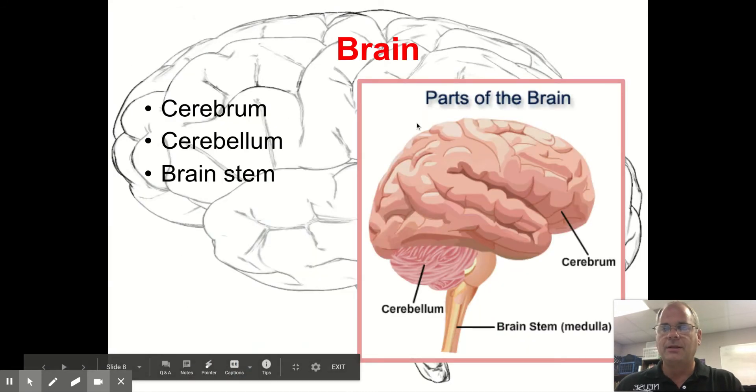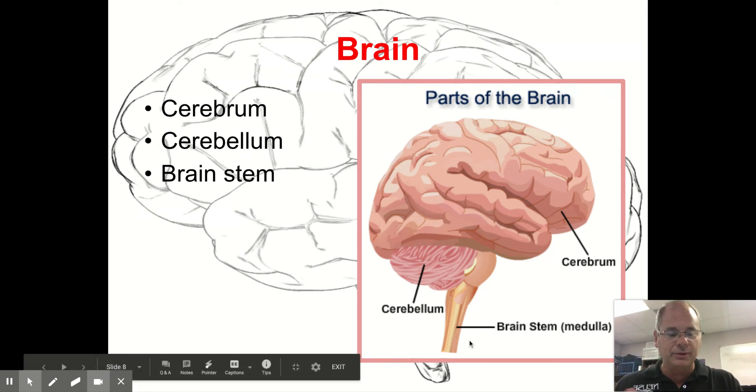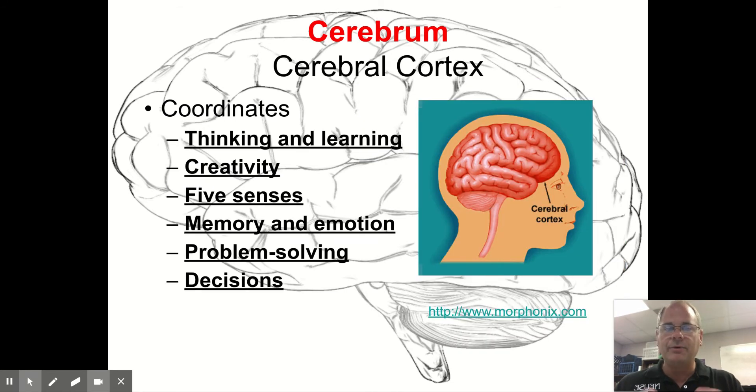The brain has three parts. The large part is called the cerebrum. The part underneath in the back is called the cerebellum. Then you have the brain stem, or medulla, coming out of the bottom of the brain. The cerebrum, or cerebral cortex, is where you do your thinking, learning, and creativity. You have five senses that connect to parts of the brain, as well as memory, emotion, problem solving, and decision making.